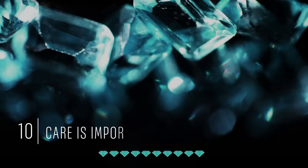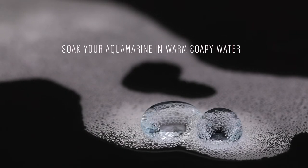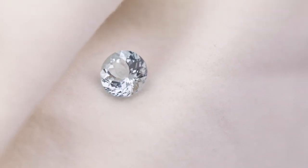Final tip number ten: since care is so important, periodically you should soak your Aquamarine jewelry in warm water with a couple drops of dish soap. After a few minutes, use a toothbrush to clean the stone. Please make sure you store your Aquamarine jewelry in a separate pouch or box.